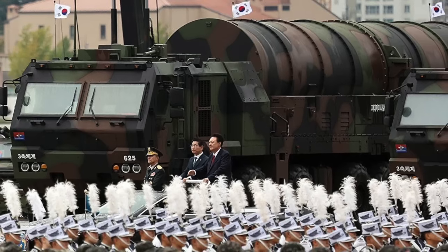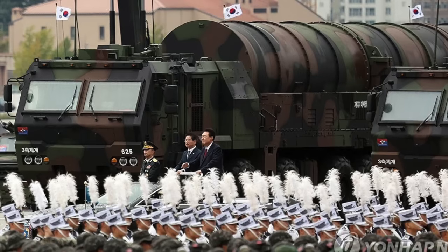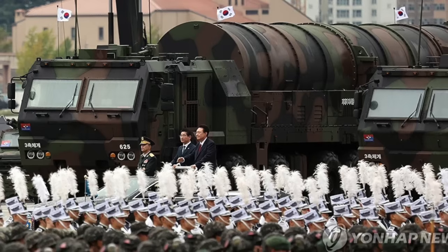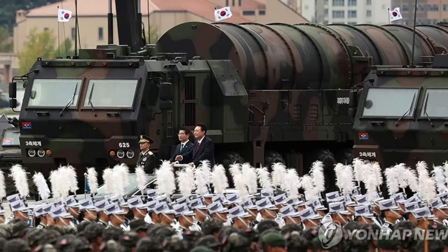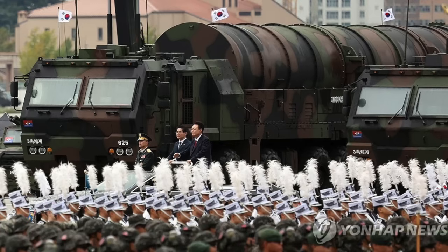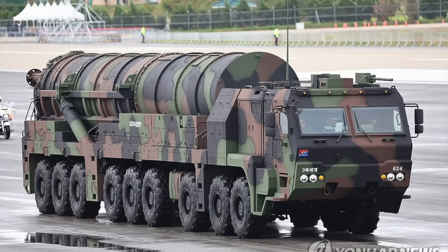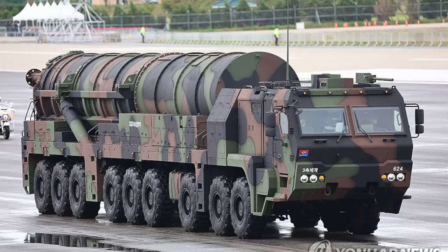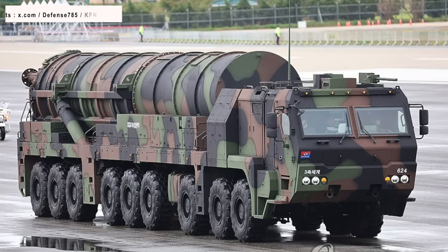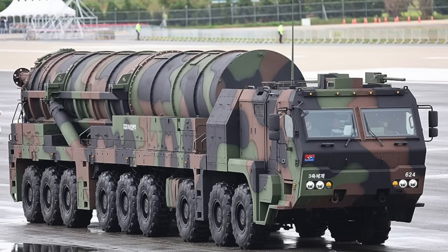The Hyunmoo-5 ballistic missile uses a Transporter Erector Launcher, or TEL. The TEL demonstrated impressive all-wheel steering capability in the published footage. Some of these missiles will be fired on-site from various missile bases, but others will move into pre-planned spots for firing. Since roads in the countryside, where most missile bases are located, are narrow and often have tight curves, a huge TEL like the Hyunmoo-5's would need full road maneuverability. This high-tech TEL is crucial as it enables flexibility in deployment and swift attack preparation.